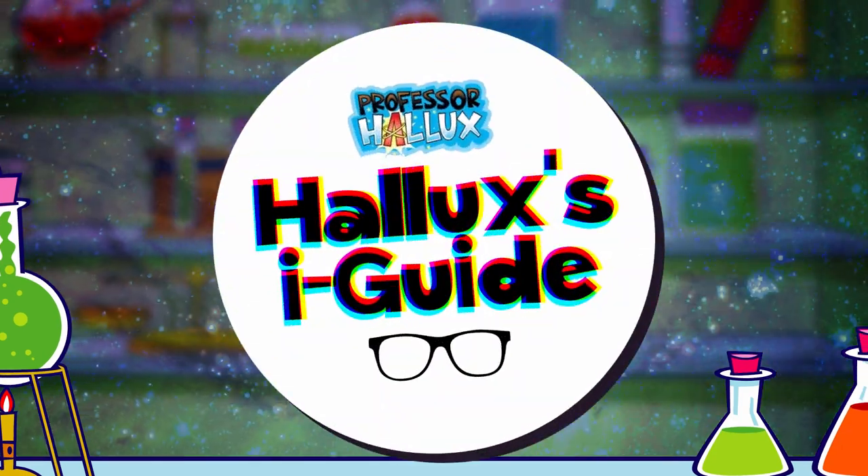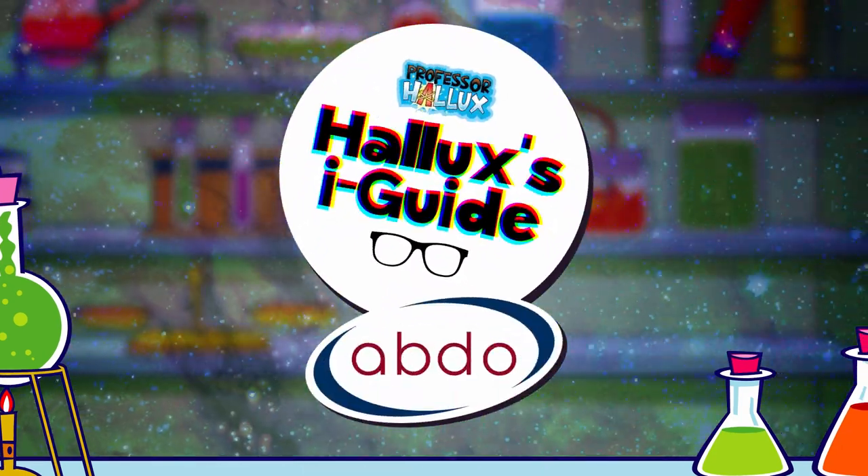Professor Hallux's Eye Guide with the Association of British Dispensing Opticians.